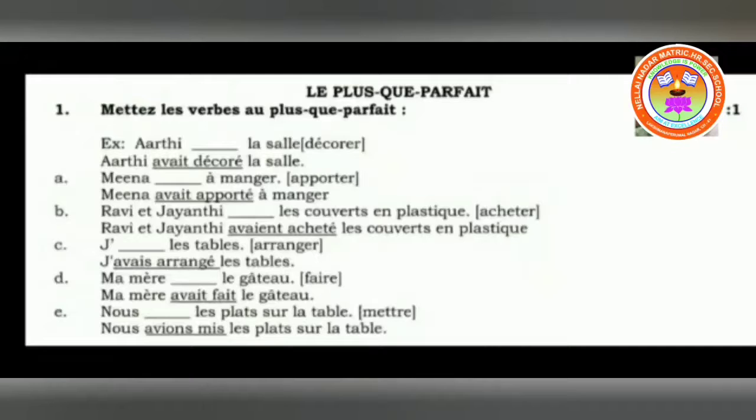For example, if there are two past tenses in the same sentence, the first action — what they have started or what they have completed — will be in plus-co-perfect (pluperfect).